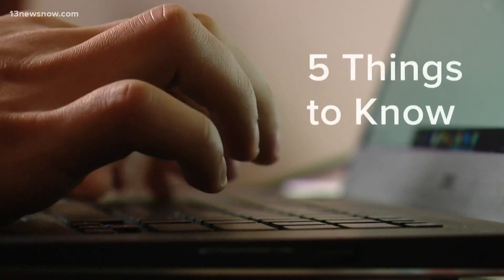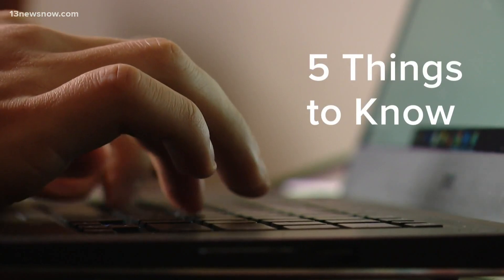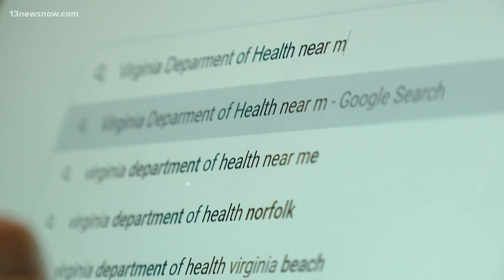The way you sign up for the COVID-19 vaccine in Virginia is changing. Starting tomorrow, the Virginia Department of Health is overseeing the registration process, and state officials say it should make it easier. Alex Little-Hales explains how it works and what you need to do to get your shot. Here are the five things to know about the launch of the new statewide pre-registration system.